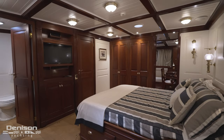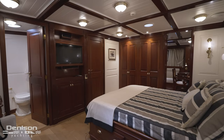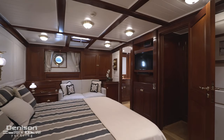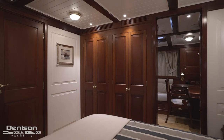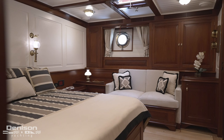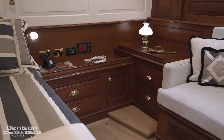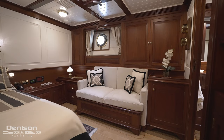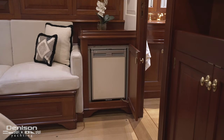Occupying the total beam, this stateroom is split into two different parts. First, we have the sleeping accommodation featuring a forward-facing king berth surrounded by storage. The most substantial storage in the master is a series of hanging wardrobes inboard, with additional storage in cabinets all around, such as nightstands that flank the berth. On the port side, we have a loveseat located right next to a convenient drink fridge.